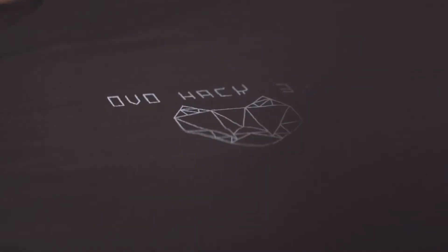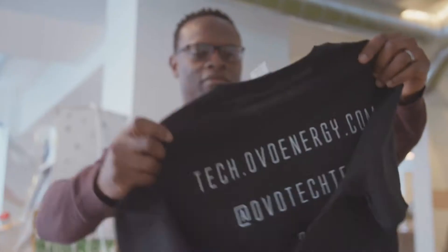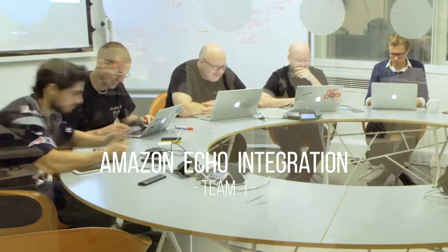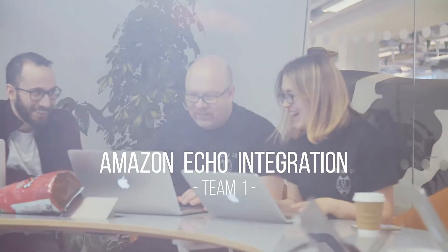Hack 3.0 is themed from insight to innovation, and it's really about letting the technology team here have a chance to build something creative and enjoy themselves and do something innovative for us and for our customers. A hack gives you the opportunity to really impact someone's life.